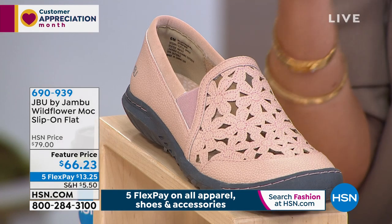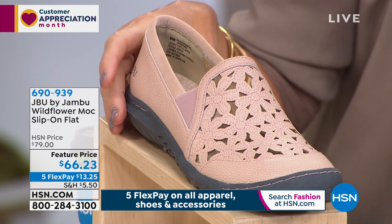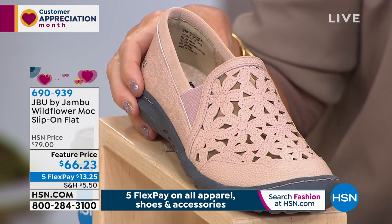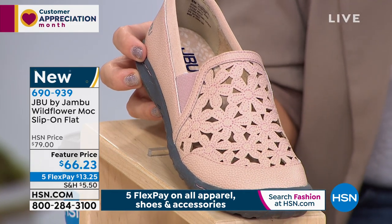Loafers are really popular, and they have been. The biggest Italian designers made them popular. This is like a modified loafer that's actually a loafer you can live in, that you can walk around in. So it's $66.23.